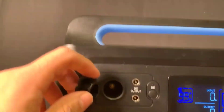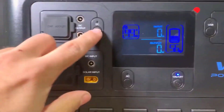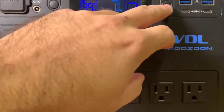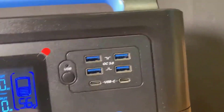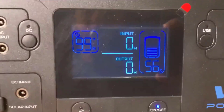Moving on to the next feature, which is the versatility of this power station's supply options. With six 110V pure sinewave AC outlets, the VDL HS1500 is not just about raw power — it's about delivering that power smoothly and reliably. This is essential for sensitive electronics and pretty much anything else that needs a stable energy source.